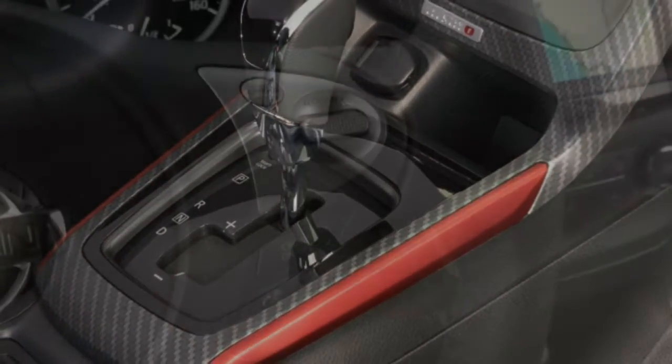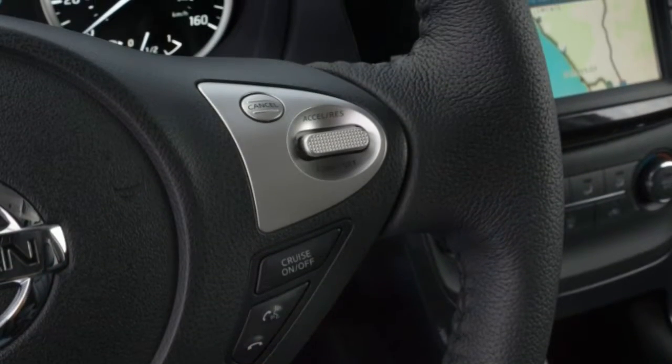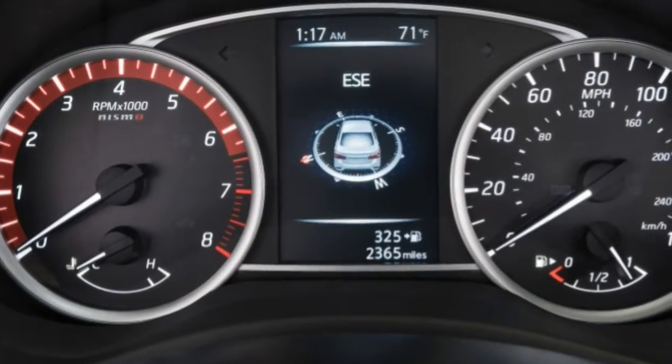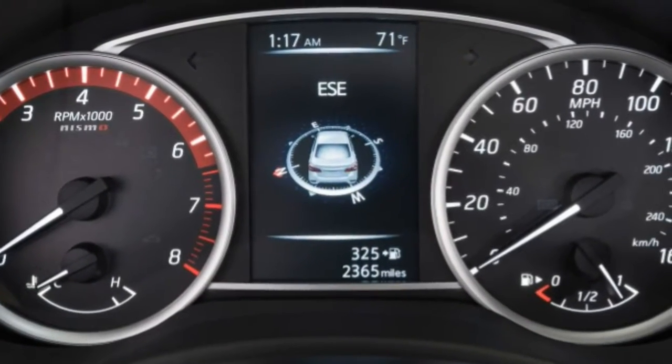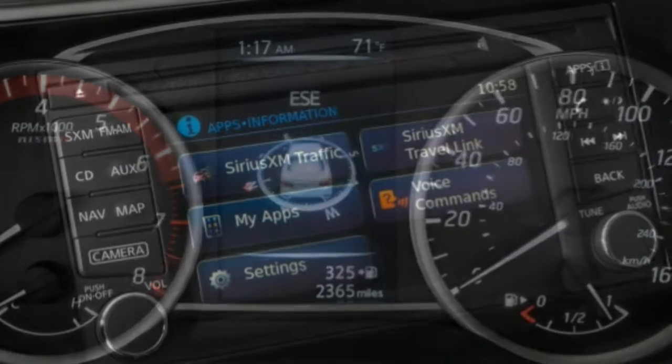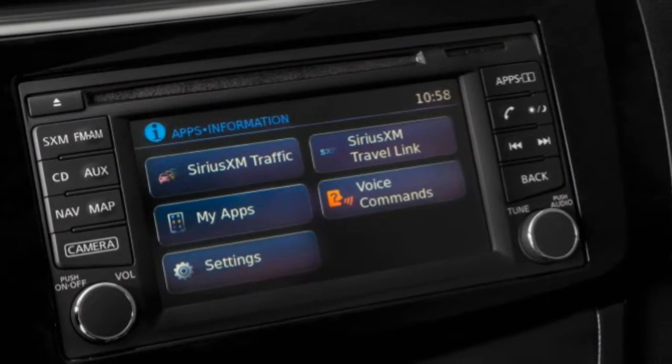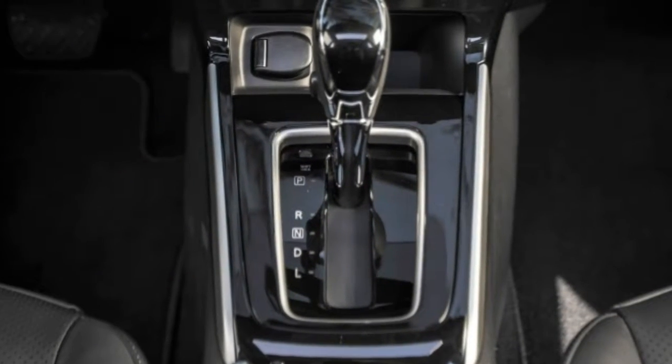Steering: the Sentra thankfully lacks the heavy-at-low-speeds, light-at-high-speeds steering effort of some other Nissan products. Effort is appropriate for easy commuting and maneuvering around parking lots. It provides sufficient feedback, but class leaders offer better.